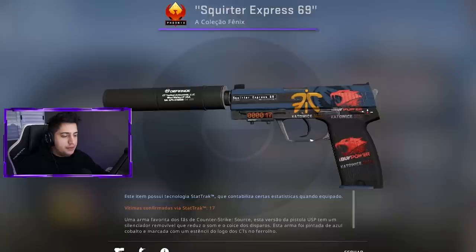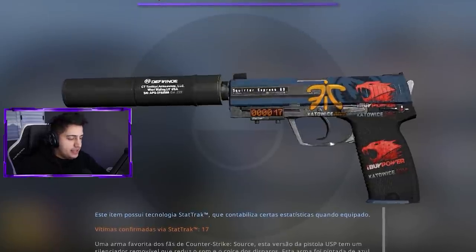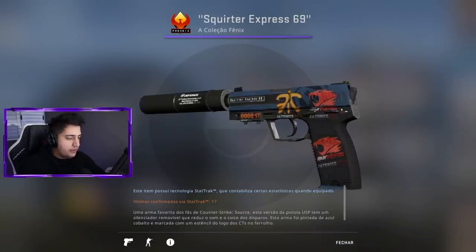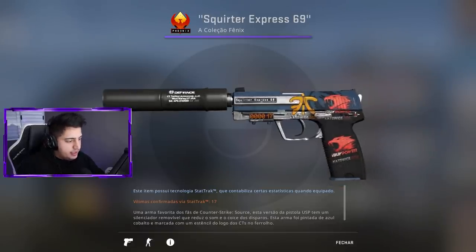Adquiri também essa USP Guardian Factory New Star Trek — sem dois Titans, mas com dois Y-Bi Powers, rapaziada. Fenomenal. Dois adesivos de R$60 mil cada, ou seja, R$120 mil em adesivos. Obviamente a skin não vale isso — quando o adesivo é colado numa arma ele perde muito do valor, às vezes mais de 90%. Mas essa USPzinha aqui está avaliada em pelo menos R$10 mil. Só pra vocês terem ideia: uma USP Guardian Factory New Star Trek comum vale R$45 mil, e os adesivos aqui fizeram ela valer R$10 mil. Tem também um adesivo ali da Finetic que é holográfico.